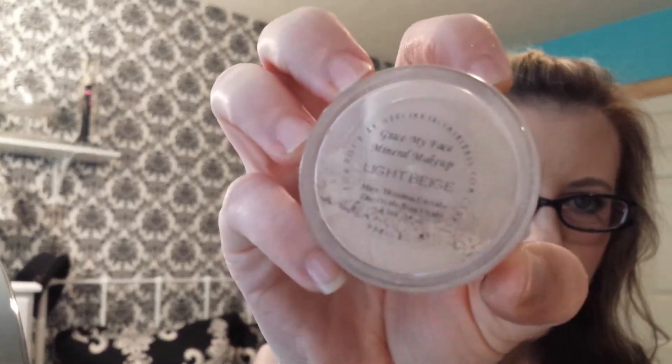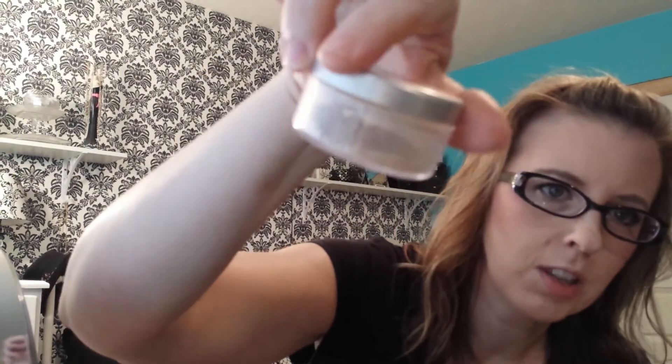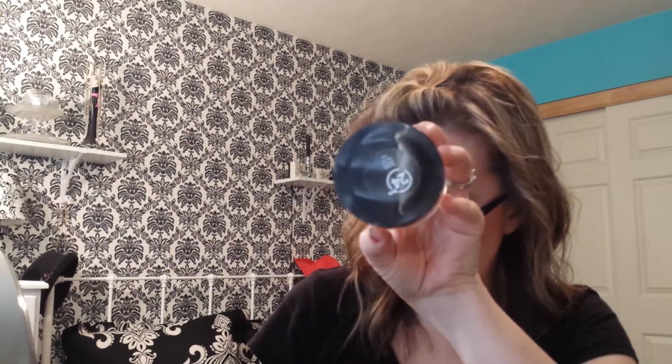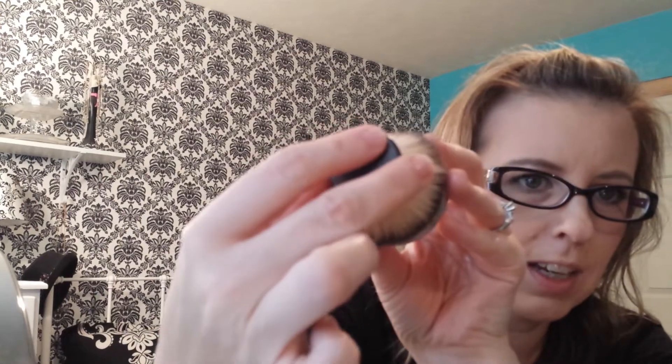Then I have the Grace My Face Mineral Makeup in Light Beige. I'm going to order myself another one of these — I'm almost out. It has a really nice sifter where you can turn it and the holes are shut. But I have to dump it in this little tiny lid, and my Kabuki brush that I use is bigger than it, so that's kind of hard. Maybe if I put it in another container it would be great. This is actually supposed to be a foundation, but I use it as a setting powder and it's great. I found that on Etsy — I can link the seller's name in the description box.